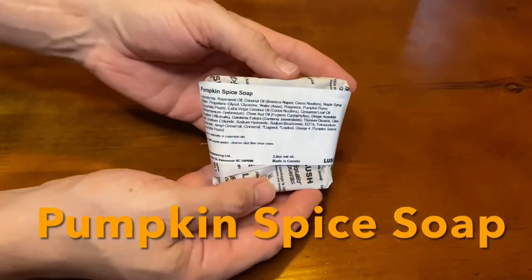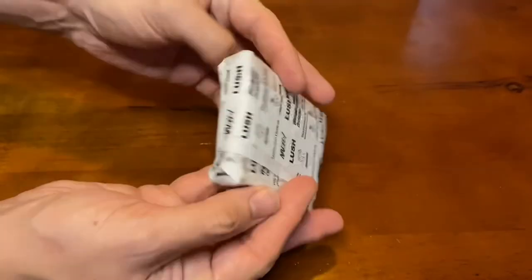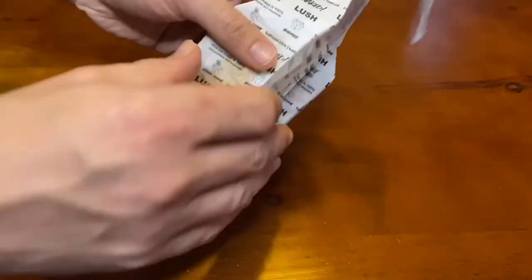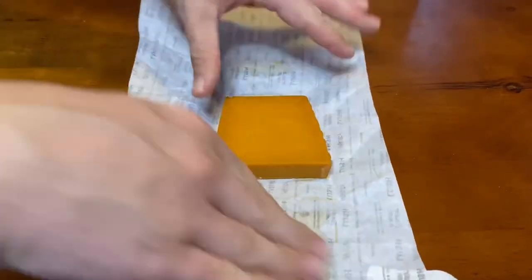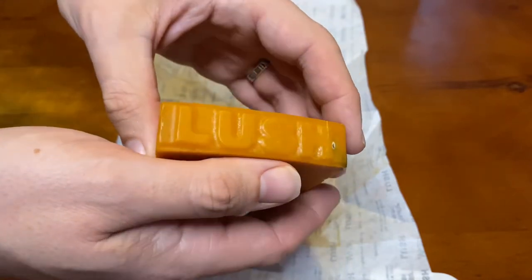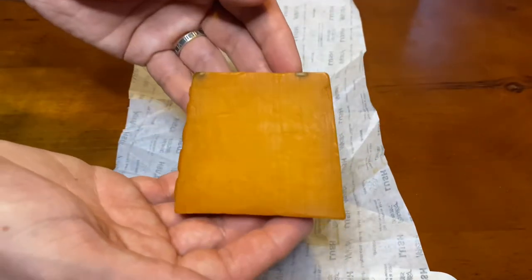Pumpkin Spice soap — maple syrup, cloves, and pumpkin puree fill the room once submerged and worked into a lather. This is used as a normal bar of soap either on your hands or your body. It has intense, deep, woodsy pumpkin scents and cleans very well.